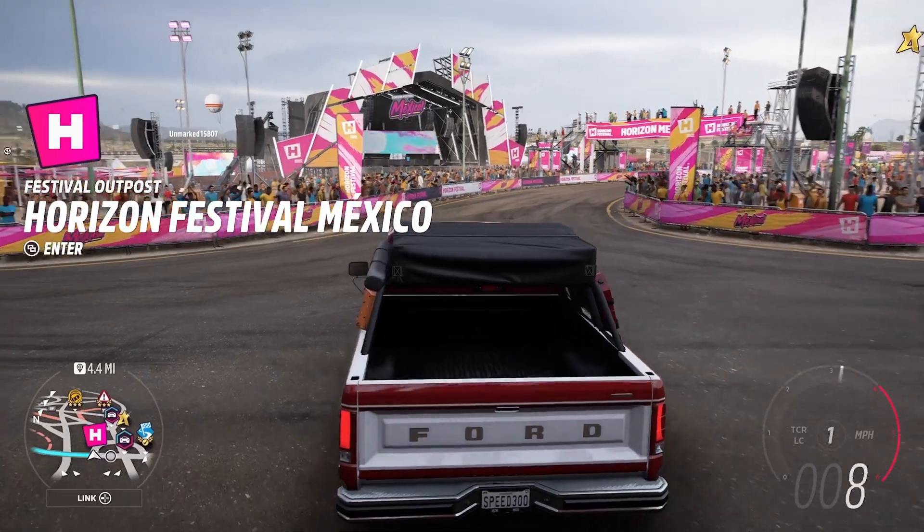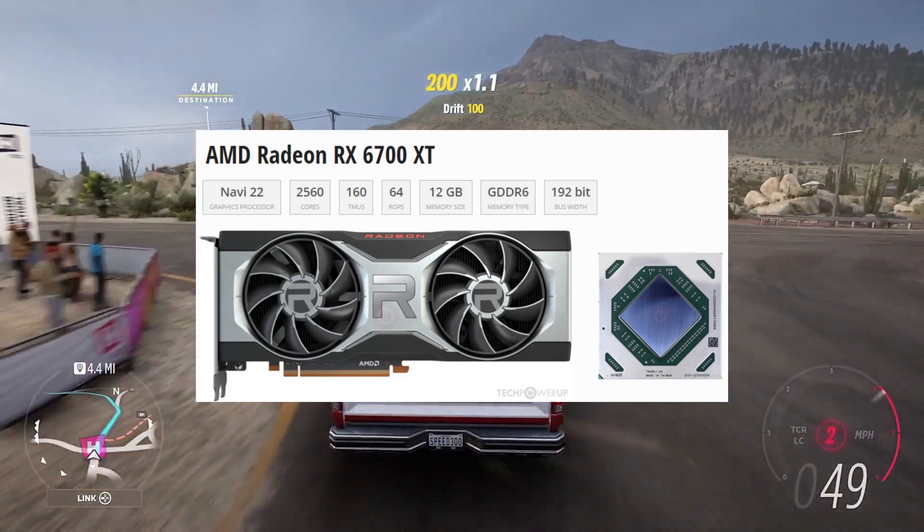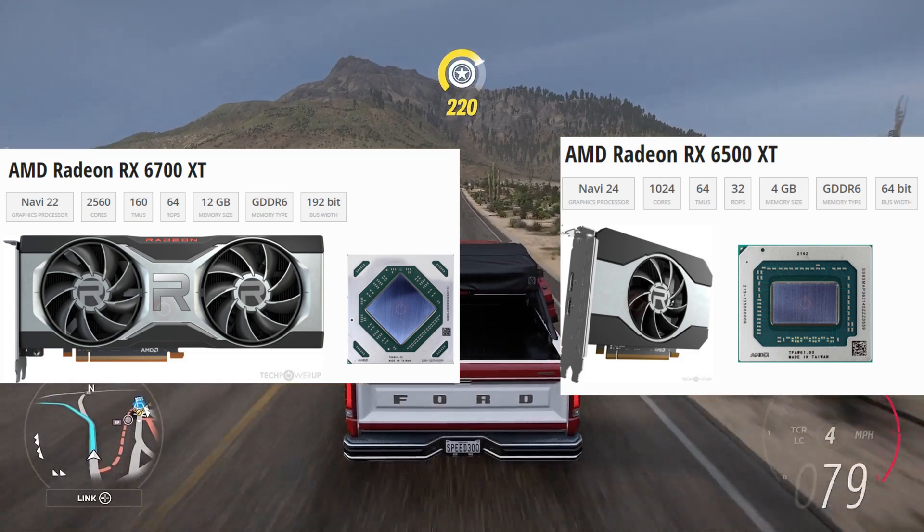As you will have heard from the title, I got a new GPU, the RX 6700 XT, which is a lot better than what I had before, the RX 6500 XT.